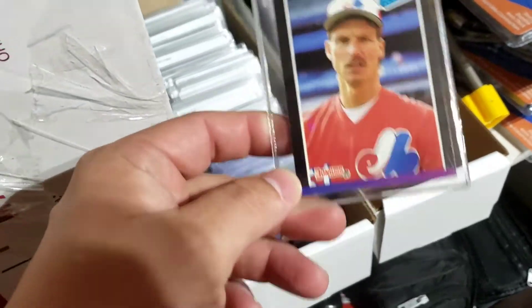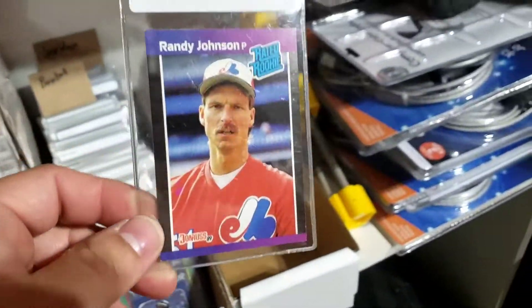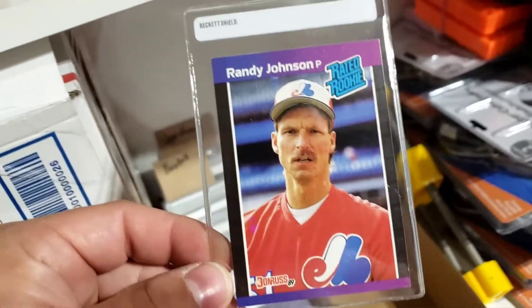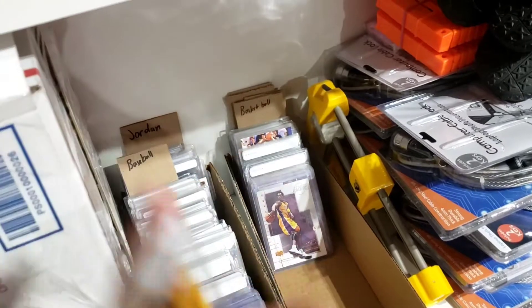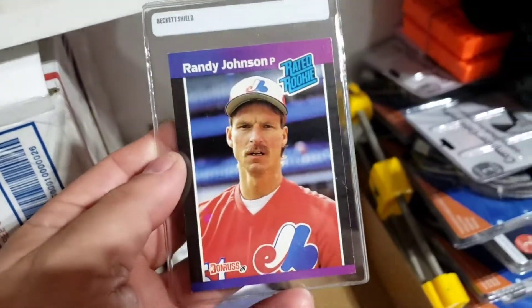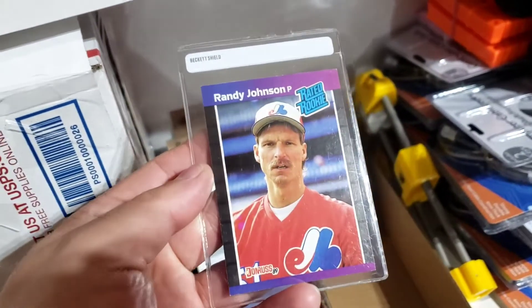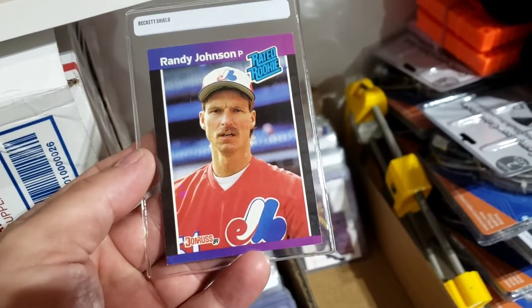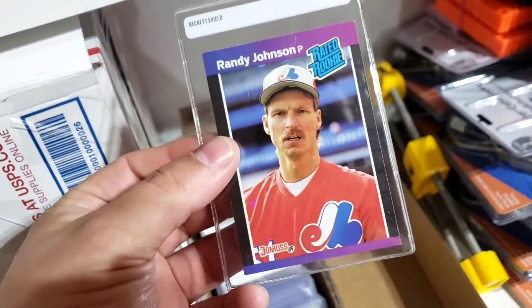This Randy Johnson 1989 Donruss rated rookie sold. It's going to ship out on that $0.91 standard envelope. I got it at Consumers Mall here in Owensboro in the $0.10 box — they do have a lot of really good stuff in there, a lot of really good stuff when $2 to $3 cards are considered, stuff that you can flip rather easily. I'm going to make about $1.00 to $1.50 profit on this one. On a $0.10 investment making a dollar profit, I'm okay with that. Super easy to ship and super easy to list.